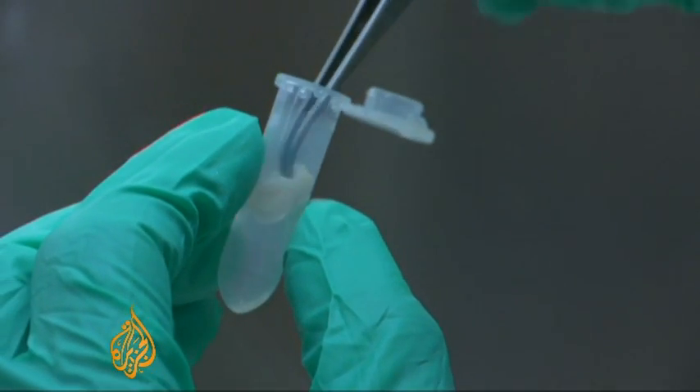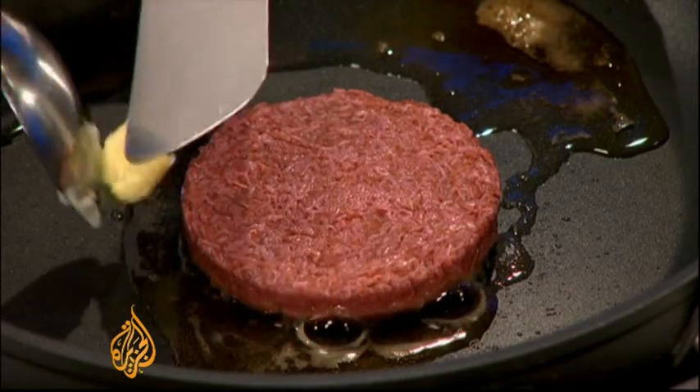If we have enough cells then we let them make a tissue with certain conditions in a petri dish and they will form a muscle fiber, and 20,000 of those muscle fibers are in that hamburger.